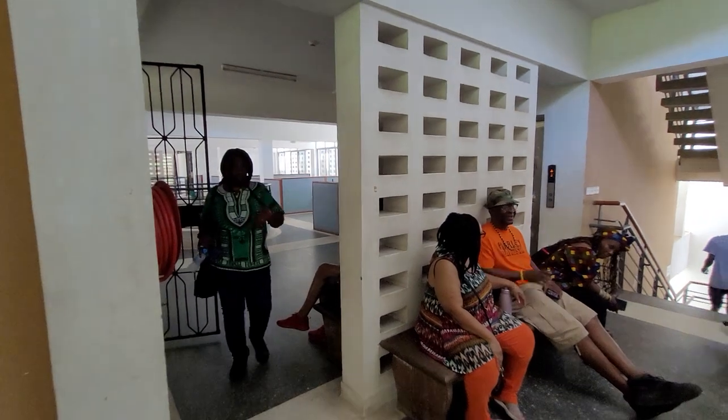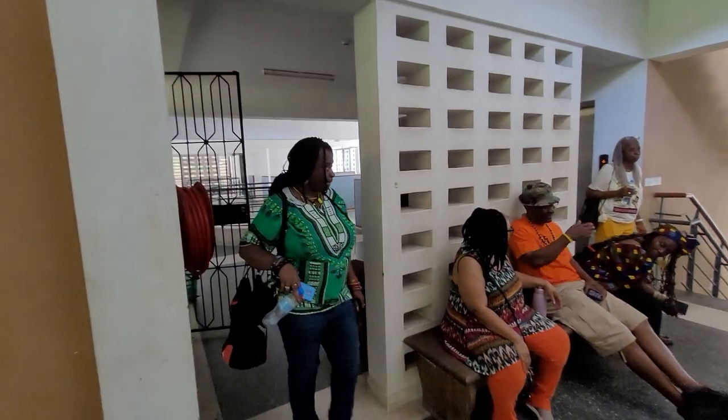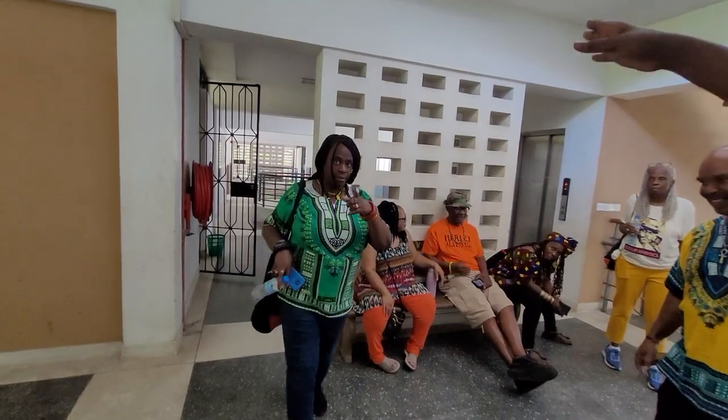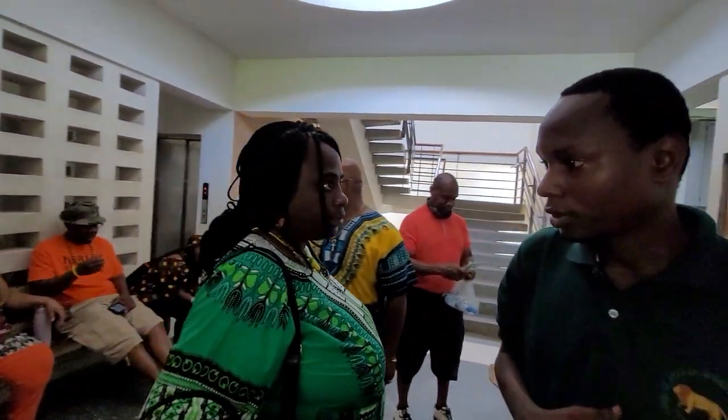I noticed these parts look empty — is something going on back here? No, these are actually offices. All offices. And same thing over here.